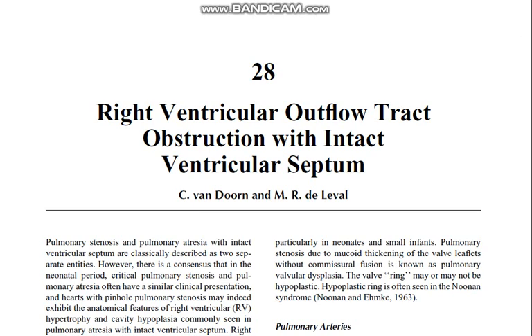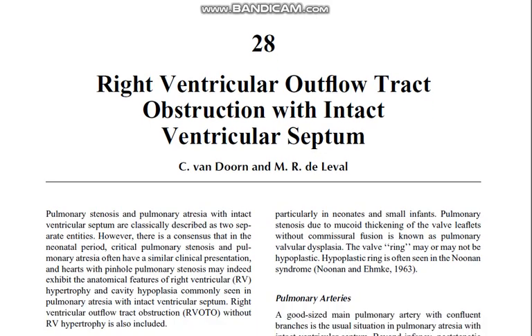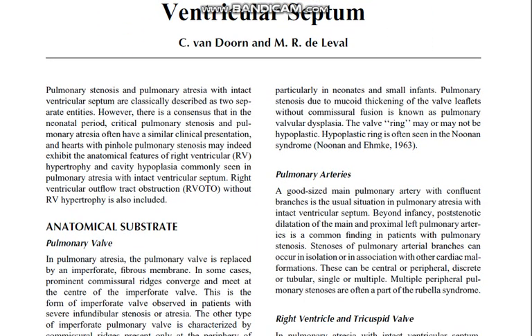Today's topic is right ventricular outflow tract obstruction with intact ventricular septum. Pulmonary stenosis and pulmonary atresia with intact ventricular septum are classically described as two separate entities; however, there is a consensus that in the neonatal period, critical pulmonary stenosis and pulmonary atresia often have a similar critical clinical presentation. Hearts with pinhole pulmonary stenosis may exhibit the anatomical features of right ventricular hypertrophy and cavity hypoplasia commonly seen in pulmonary atresia with intact ventricular septum.